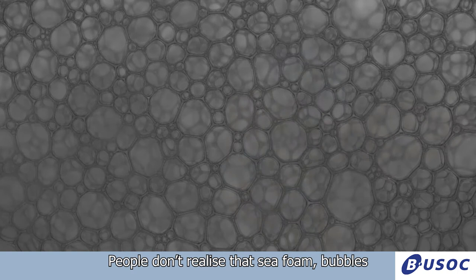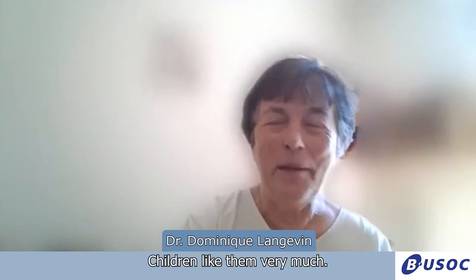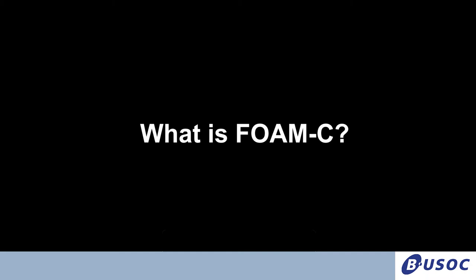FoamSea is an experiment on foams. Foams are a collection of bubbles. People don't realize that they see foam bubbles and they wonder why scientists would be interested by soap bubbles — children like them very much. But scientifically, it's a very interesting system and it has so many applications.